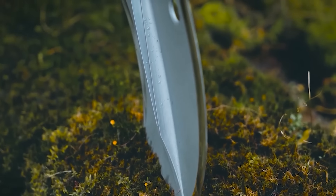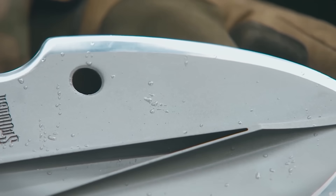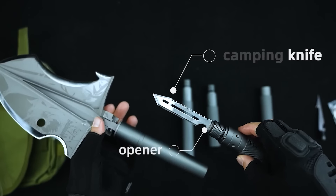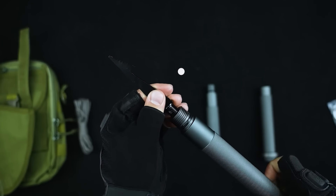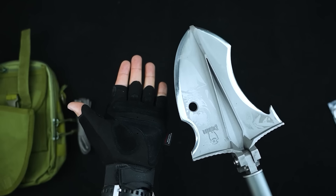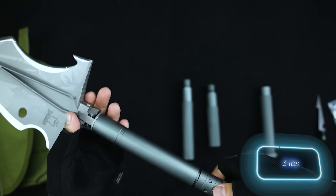It can even serve as a camera tripod, and that's just part of what it can do. The shovel's potential is limited only by the owner's imagination. Remarkably, the manufacturers have managed to keep the shovel quite lightweight, with a version weighing in at only 1.4 kilograms.